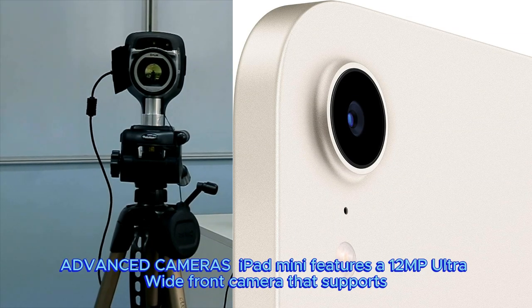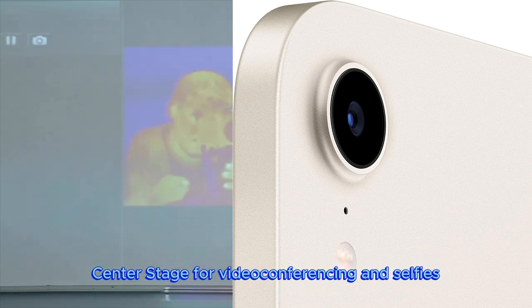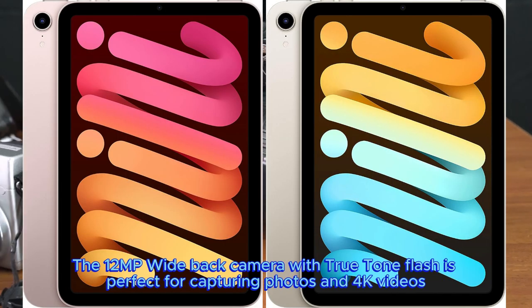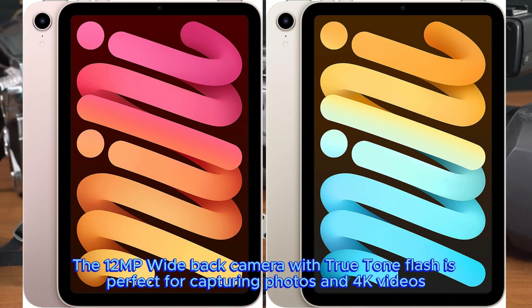iPad Mini features a 12MP ultra-wide front camera that supports Center Stage for video conferencing and selfies. The 12MP wide back camera with True Tone Flash is perfect for capturing photos and 4K videos.